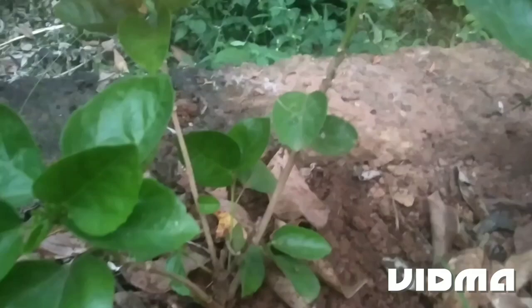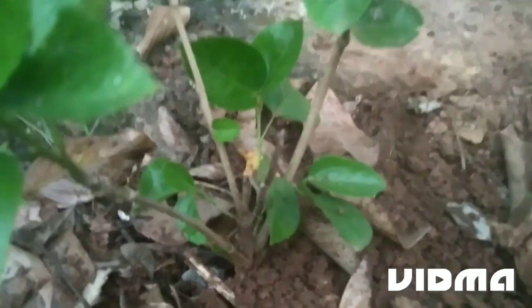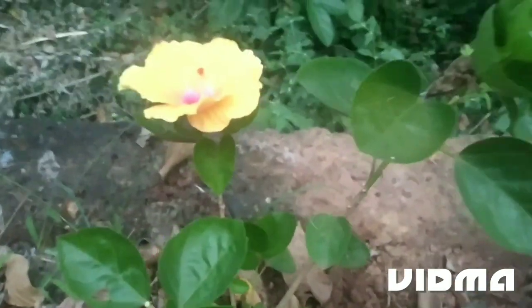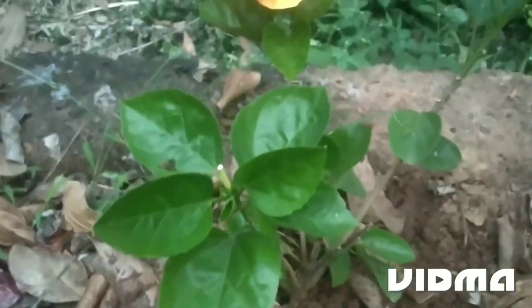Now, we are going to show you a short video. So now, we are going to show you an orange color.